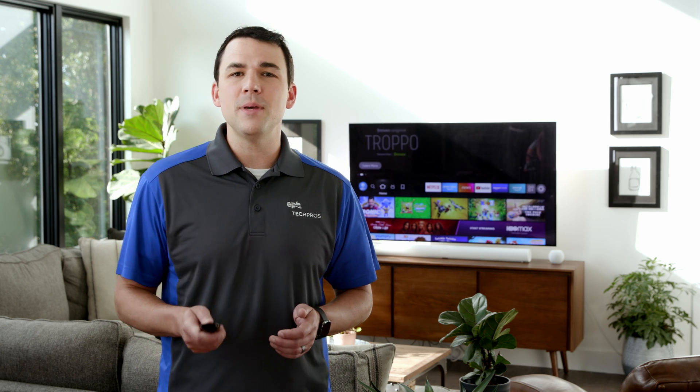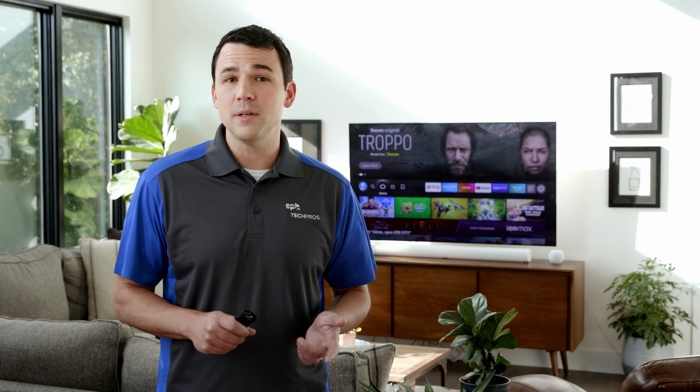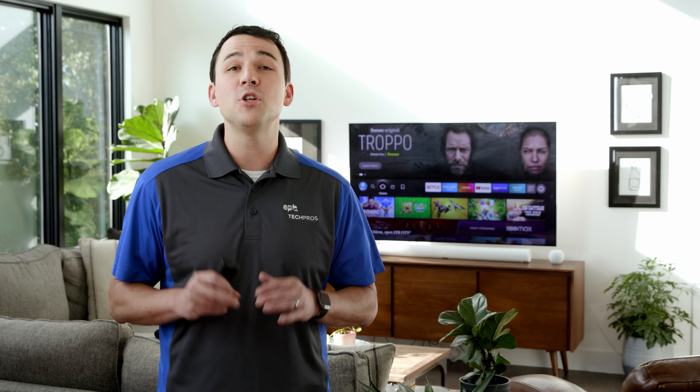So if you want to watch your favorite shows, sports, and movies on the EPB Fi TV, Amazon Fire TVs and streaming devices are a great way to go. They're affordable, easy to use, and have tons of cool features.